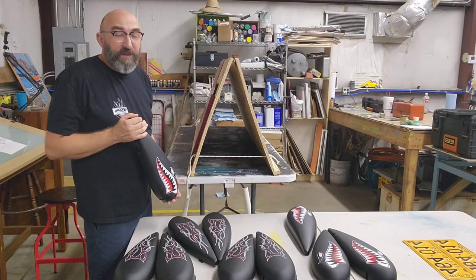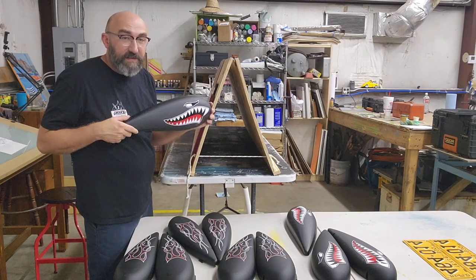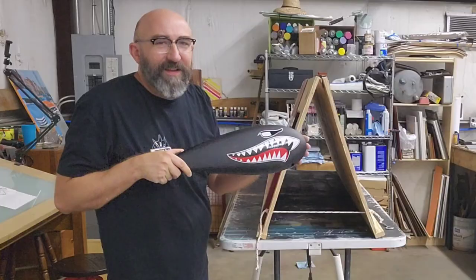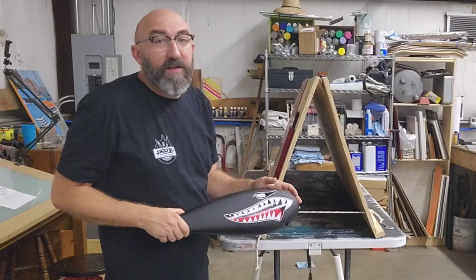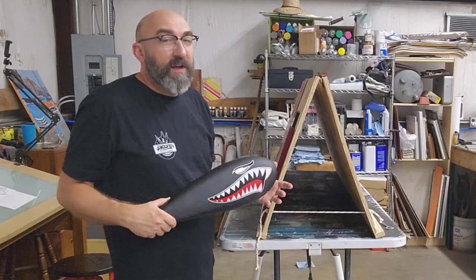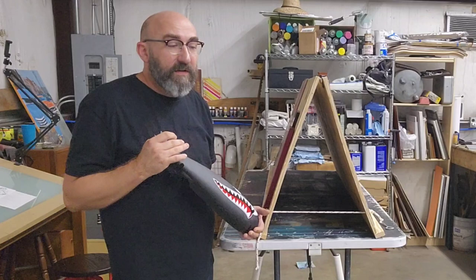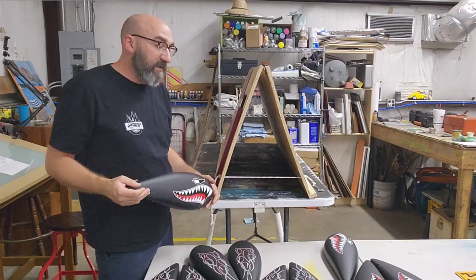Speaking of customer jobs, one of the jobs I was able to get mostly done last week was these Wicked Thumb tanks. I got the shark face, shark teeth design done. I've still got one more tank left to do for them — I was waiting on gold leaf for that one, which came in this past weekend. So I'll get that done this week.